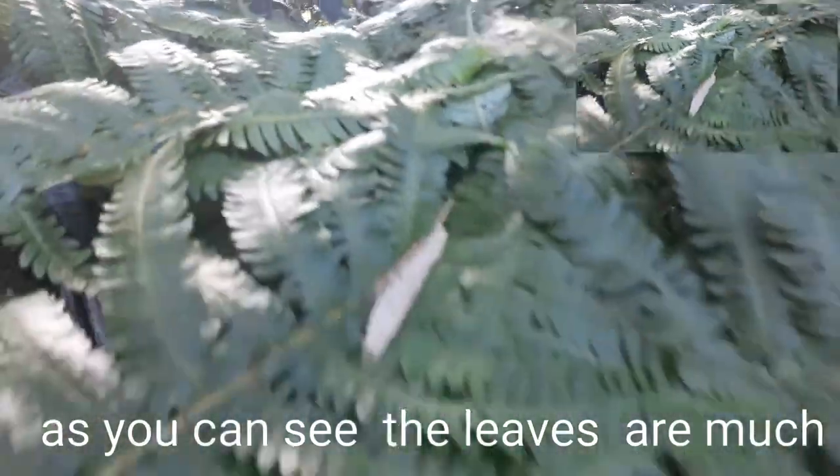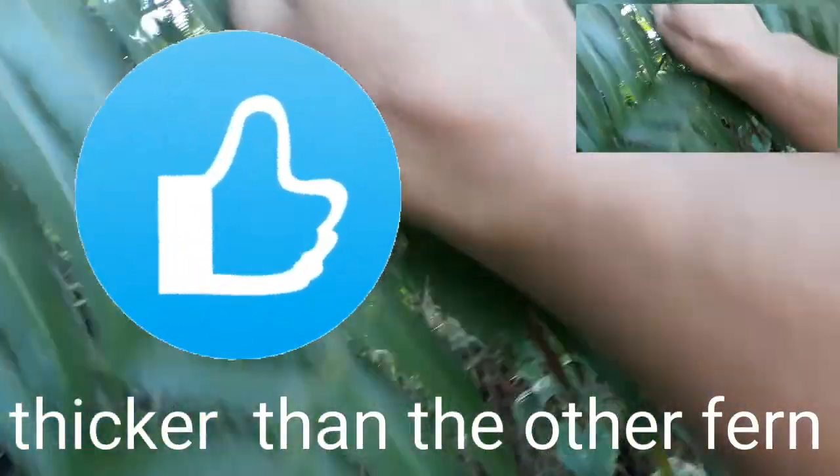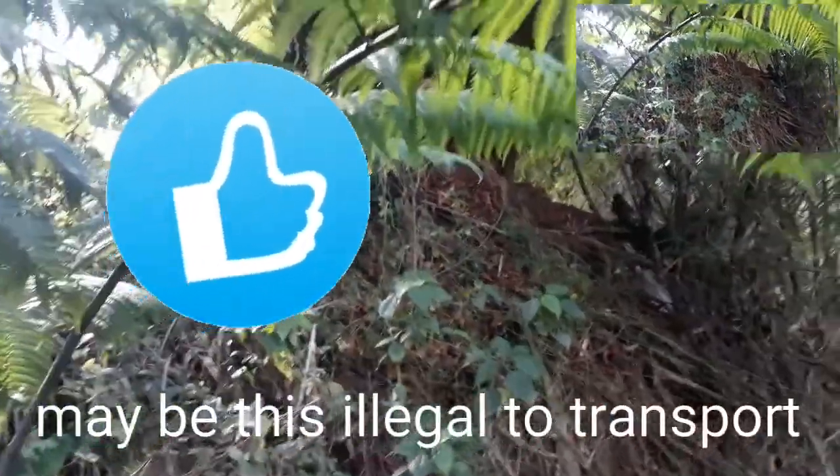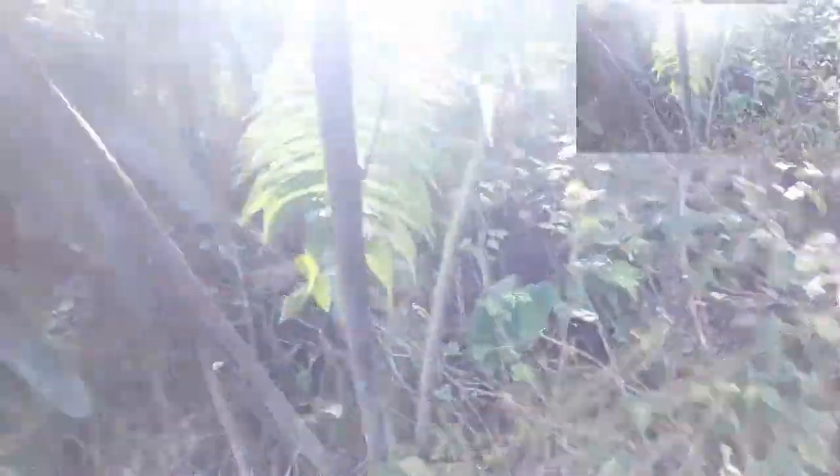It's one kind of fern. This might possibly be prohibited from being taken by DENR because it seems to be endemic. Endemic species — it's rare to see this. It can only be seen along the sides of rivers or in the fields.